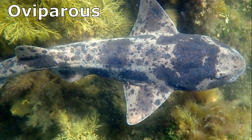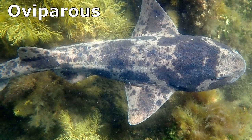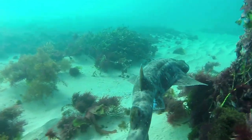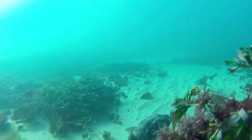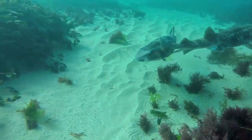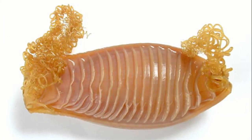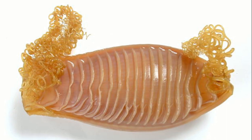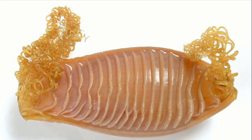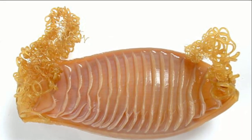The sharks are oviparous, meaning that females lay eggs. In captivity, females have been observed to lay a pair of eggs each month with hatching occurring after 12 months. The egg cases have crosswise ridges with curling tendrils at the corners so that females can attach the egg cases to seaweed and other structures.